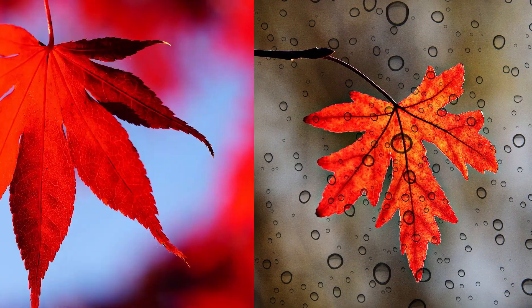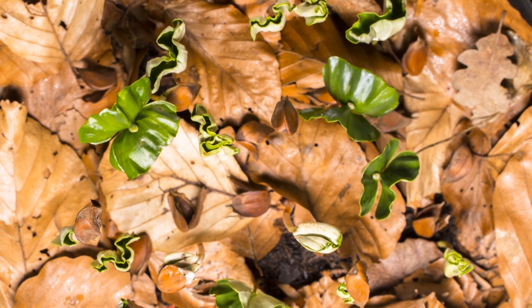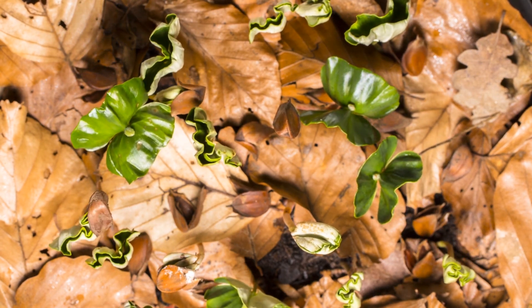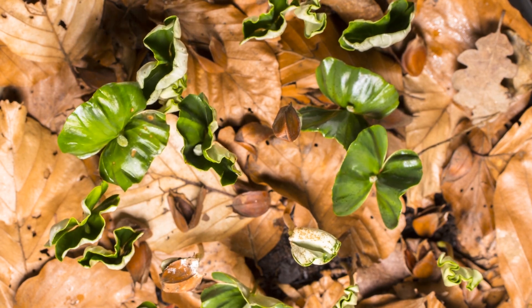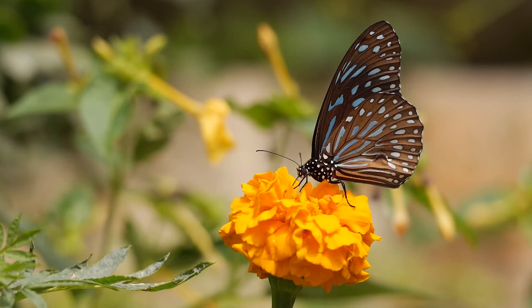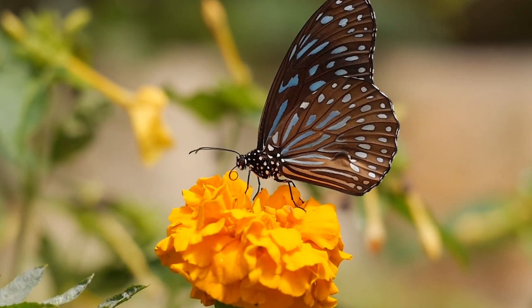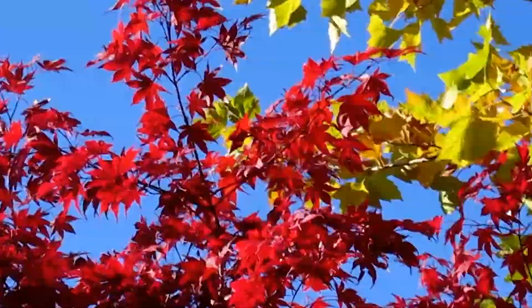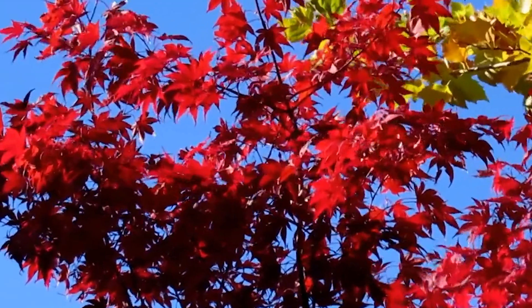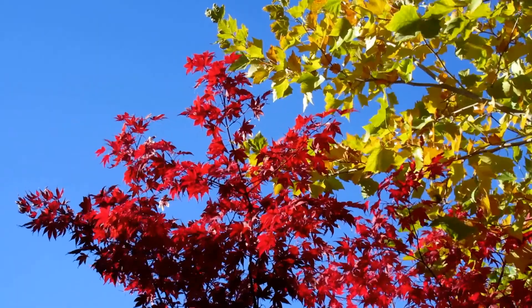Leaves that turn purple or reddish contain something called anthocyanins instead of carotenoids, in addition to their chlorophyll. The difference is that leaves containing anthocyanins don't produce them until the end of summer, unlike trees with carotenoids, which are usually present from the start. Maple trees contain both carotenoids and produce anthocyanins at the end of the leaf's life cycle, which gives them their unique and beautiful multi-coloration.